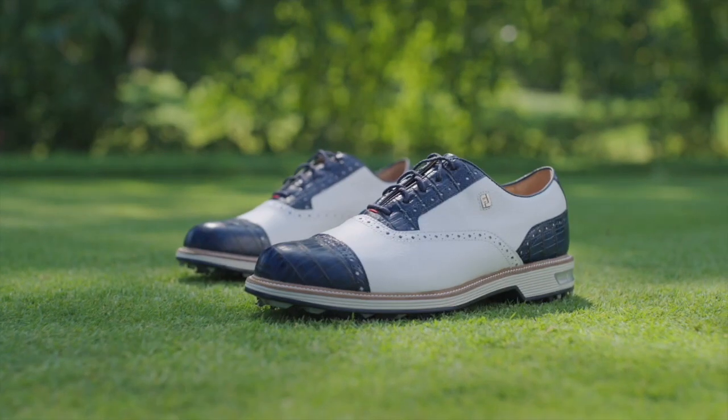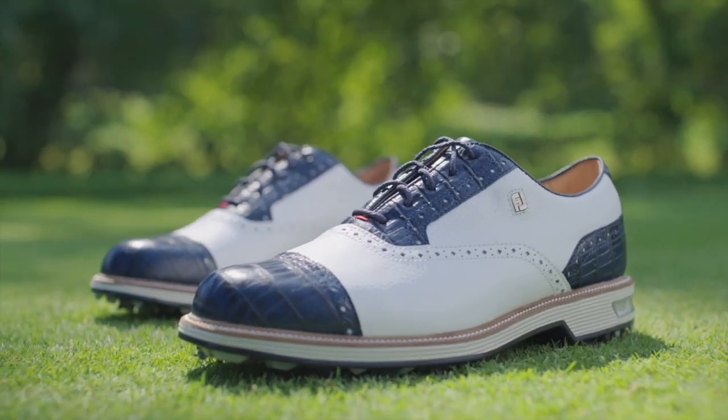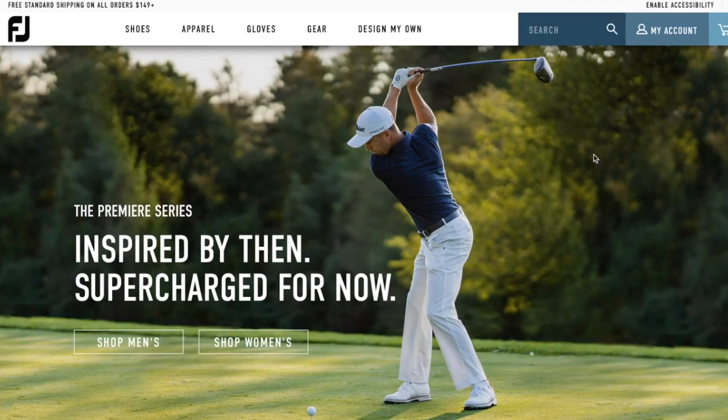Especially when you think about PGA Tour players and how much time they spend on their feet — they're not just playing 18 holes, they're on the range for hours working on their craft. That's their livelihood; they don't have a guaranteed contract. We want to make sure we're providing them with the equipment for their feet that can help them perform their best.